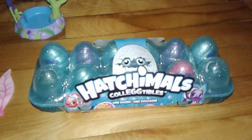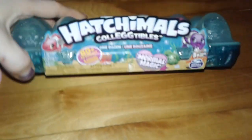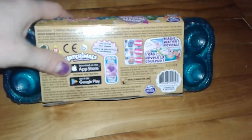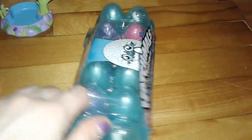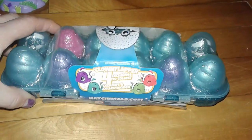Hello everyone! Today we are going to be opening Hatchmoor Season 5 Mermel Magic Eggs. What's great about these ones is they are color changers — stick them in warm water and they will change colors.